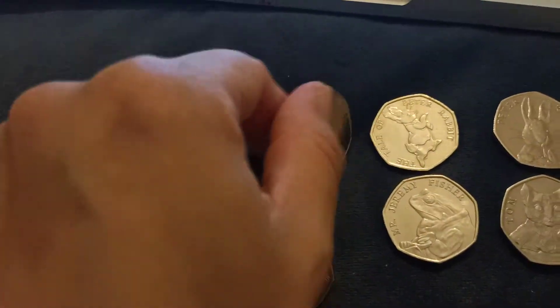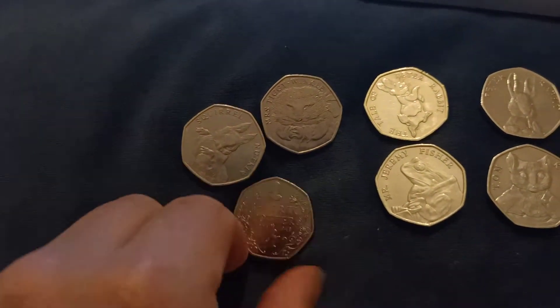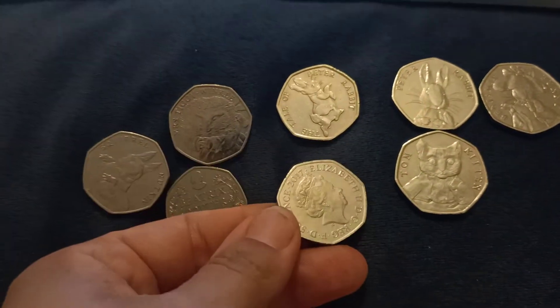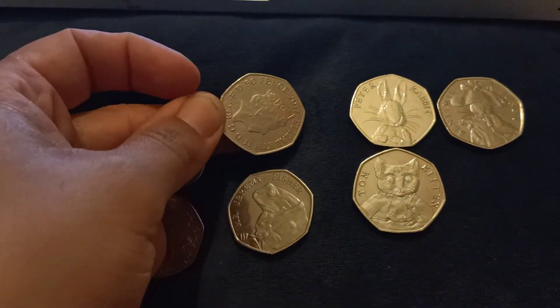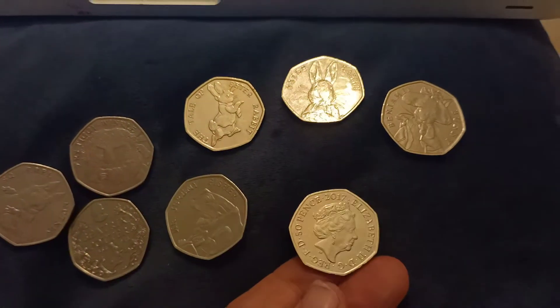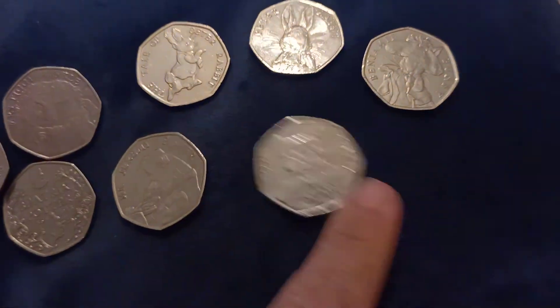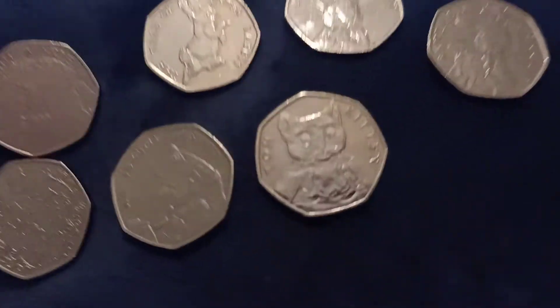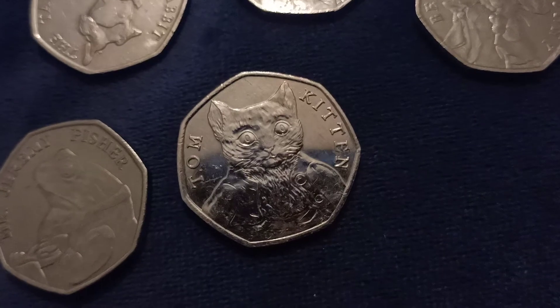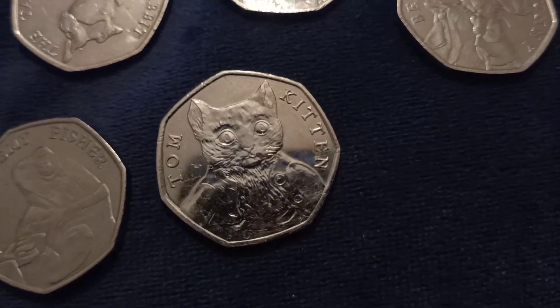It's 2016 again. Oh, 17 in there — Tom Kitten! Isn't it lovely, oh look at that Tom Kitten, look at the detail on that. Oh, I like that coin, I think that's my favourite.